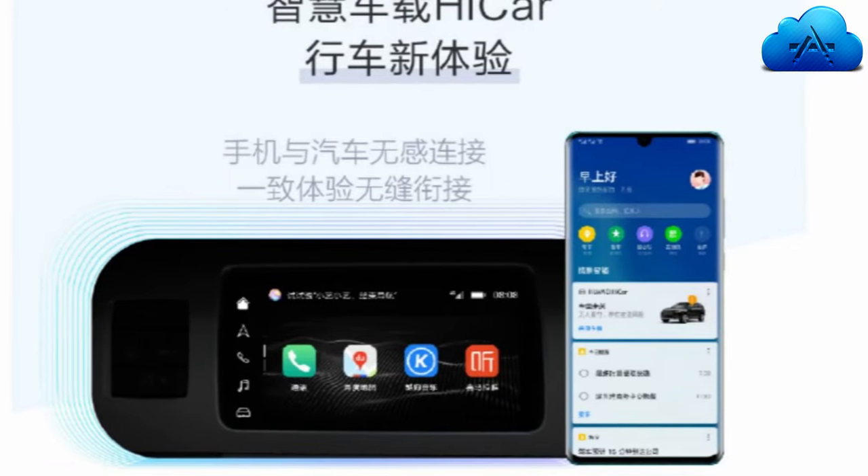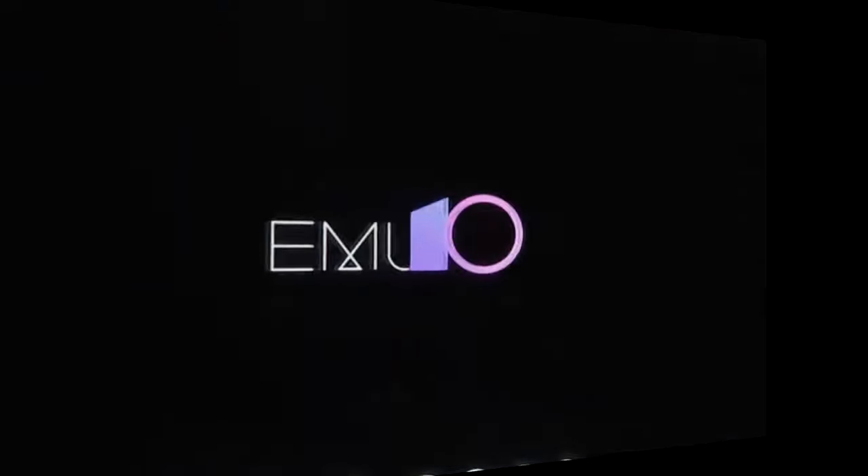This is just a summary of the features. That's all for now. If you don't want to miss the latest news about Huawei, don't forget to subscribe to our channel. Thanks for watching.